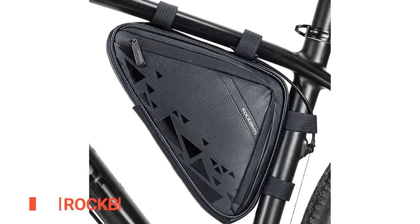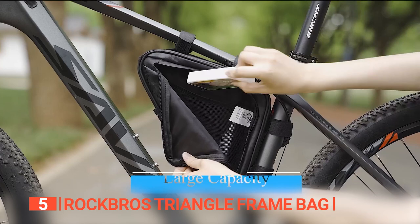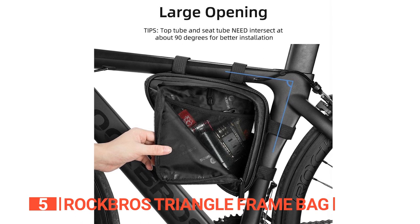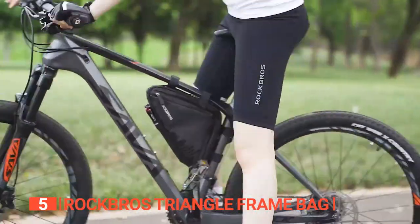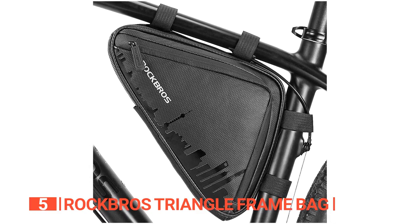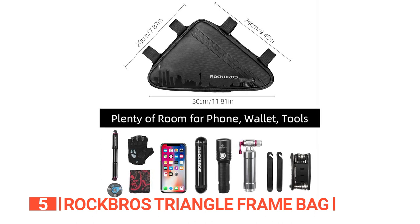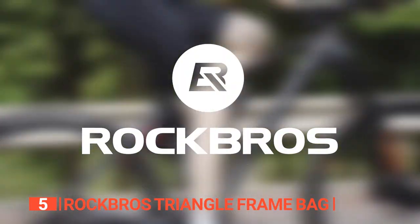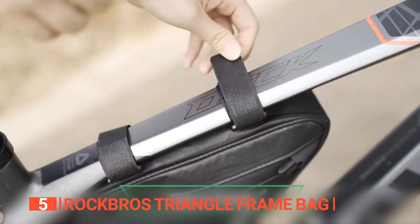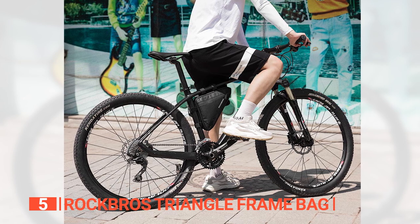The fifth product on this list is the Rock Bros Triangle Frame Bag. This triangle frame bag is an essential accessory for any cyclist in need of reliable and spacious storage. Its unique double-sided pocket design allows for effortless separation of personal items and tools, while a small inner mesh pocket adds convenience for easy access to smaller items. Constructed with durability in mind, this unit is built to remain in place while riding, and the non-slip zippers provide easy access to your belongings. The slim-body design minimizes wind resistance, making it perfect for mountain, road, and urban bikes.